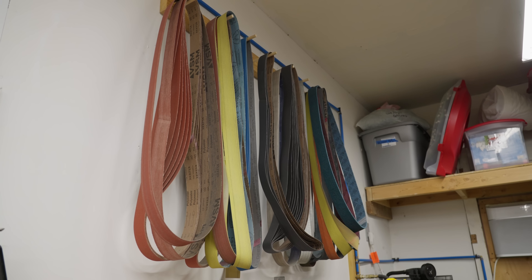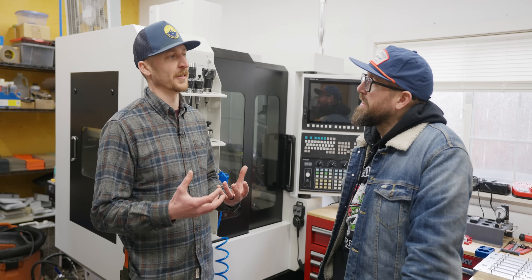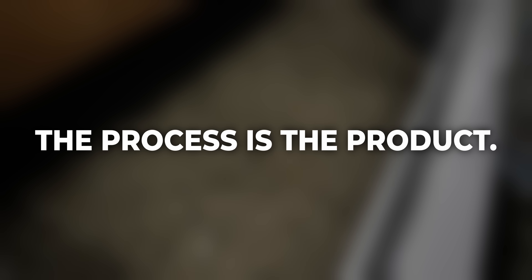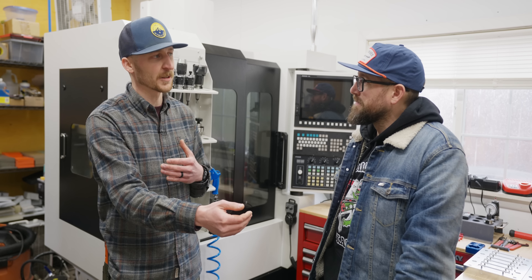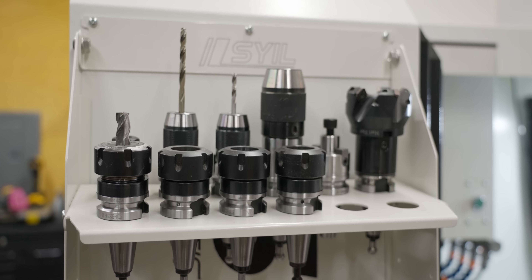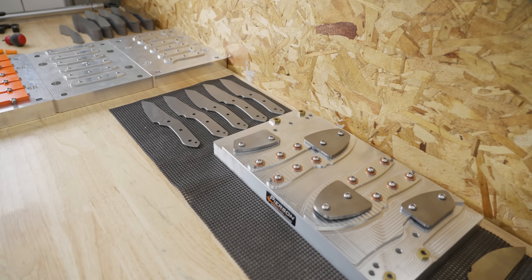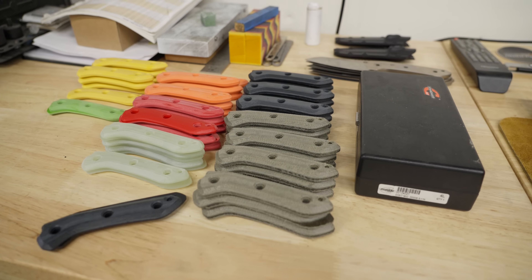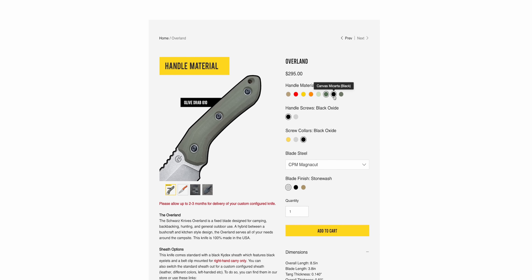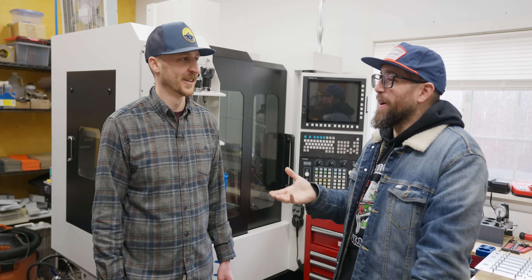TJ has a guiding philosophy: 'the process is the product.' A knife is an iteration of your process — a way to share yourself with a customer. This garage shop is a prototype of the process he wants to scale. He's also a Jeep guy who loves modularity: bumpers, wheels, tires — you can change it all. He wants that same modularity in his knives, so every knife leaving the shop can be totally different.